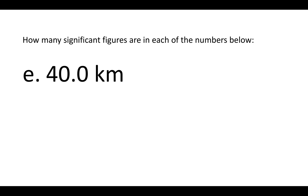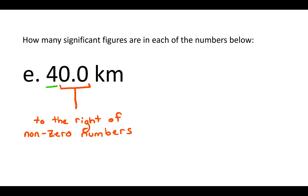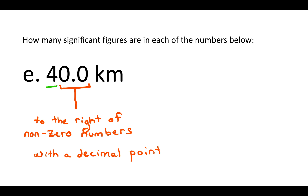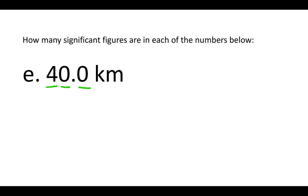All the non-zero numbers are significant. The zeros are to the right of that non-zero number, so we ask: is there a decimal point? There is — it's between the two zeros. Zeros to the right of non-zero numbers with a decimal point are significant, so those two zeros are significant. There's a total of three significant figures in this number.